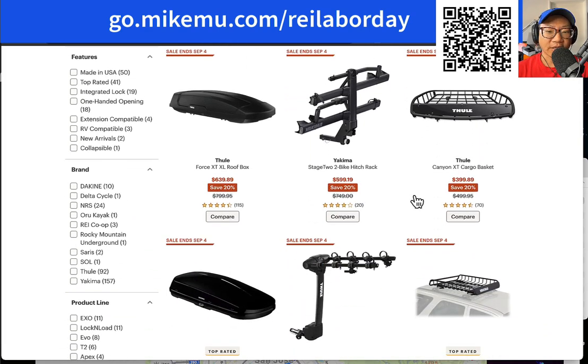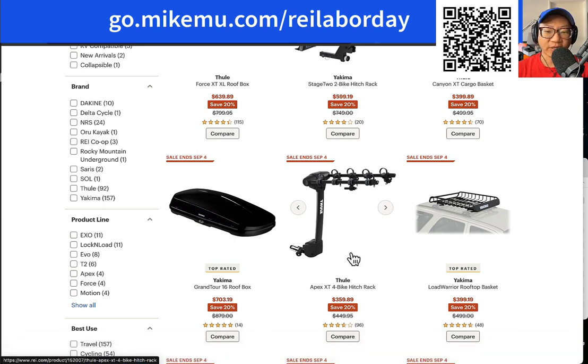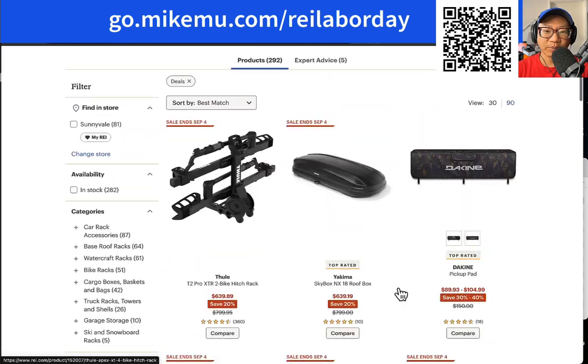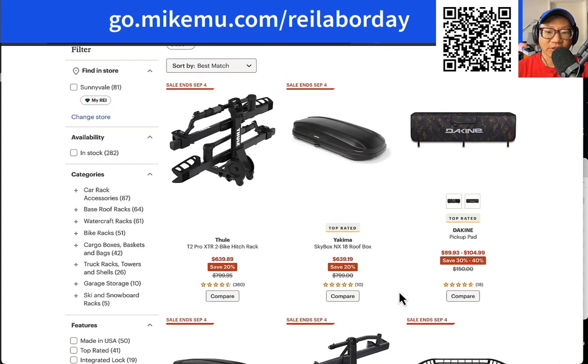The reason you get it at REI is because REI is just awesome. You basically have a full satisfaction guarantee — like Costco. As an REI member, you have up to a one-year satisfaction guarantee. REI membership only costs $30, and it's something you really should consider if you at all like anything outdoors, because REI is the destination to get some of the best gear for outdoors backed by great customer service and an awesome satisfaction policy.